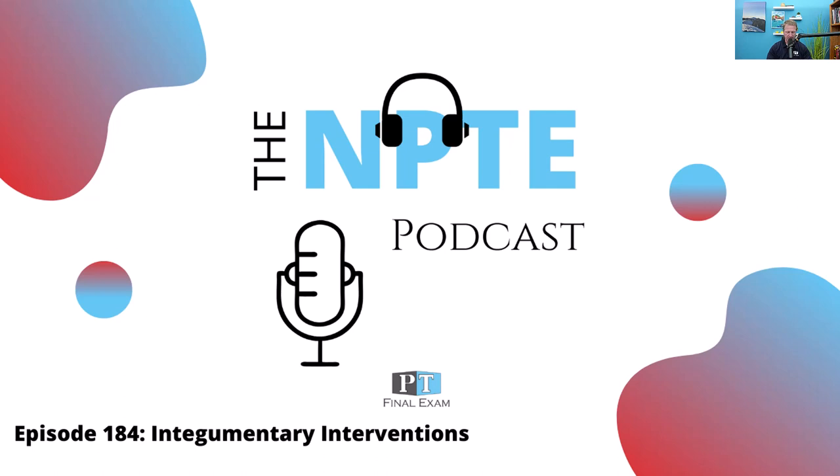Hey, everyone. Welcome back to the NPTE podcast. This is Will Crane, your host. Thank you so much for joining me as we go through the content you need in order to dominate on test day.